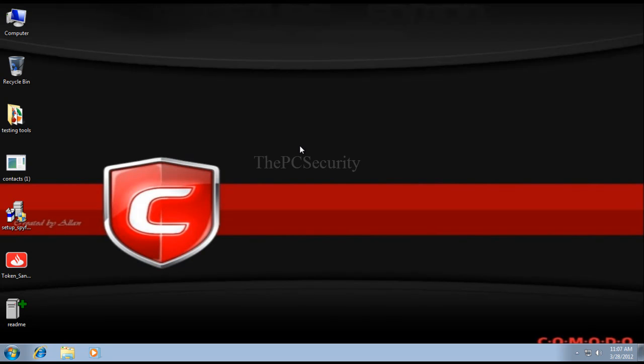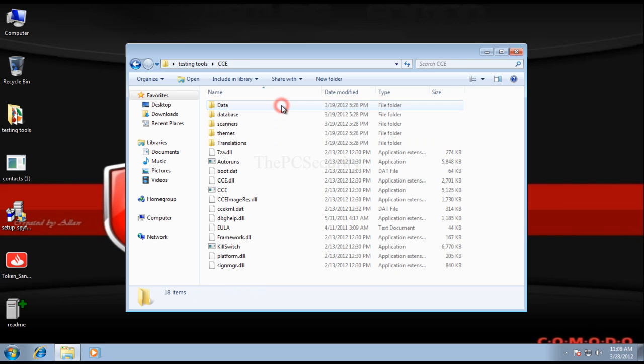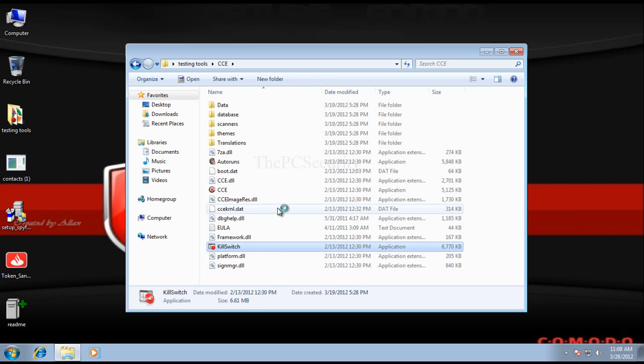Hello everybody. This is PC Security and today we'll be taking a look at some recent virus attacks and what exactly malware does when it hits your computer. I've got four samples here and we'll just try them out. I've not got any protection installed — I've disabled everything and this computer is just waiting to be infected.